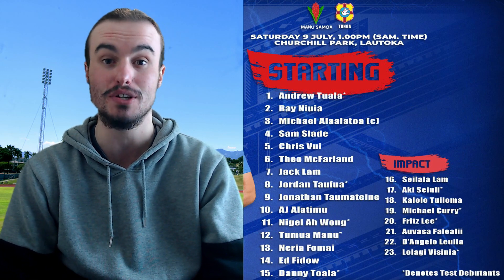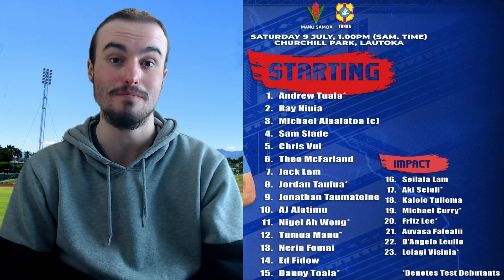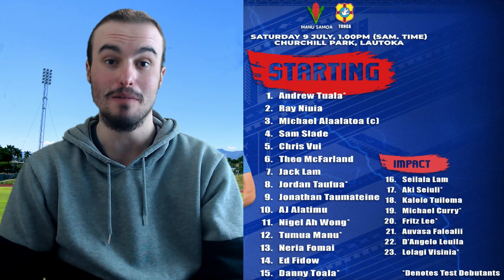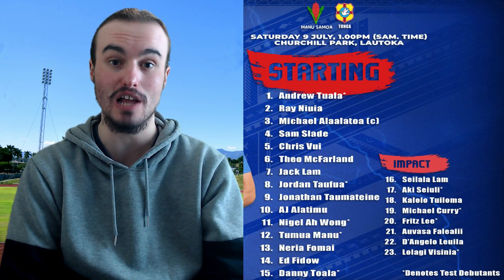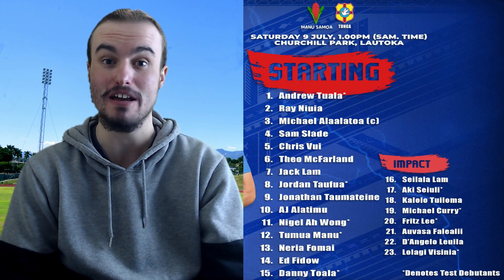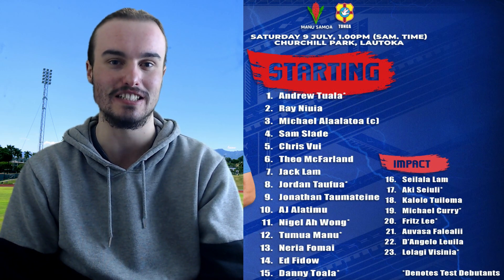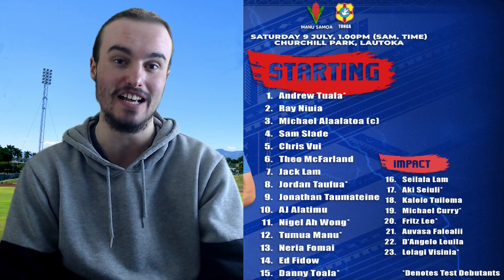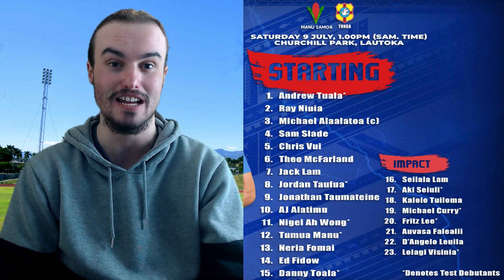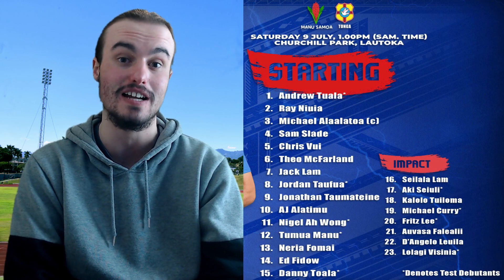Now looking through at the backs: number 9 is Jonathan Tamatine, who came off the bench in the last match but now gets himself the start. Number 10 is AJ Alatimu — actually a change from last week at fly half. So they've gone with the double switch at nine and ten. Number 11 is Nigel Awong, who played very well last week against Australia. Number 12, Tamua Manu. Number 13, Naria Fumaai — so Moana Pacifica well and truly represented in this team. Number 14, Ed Fidel. And then number 15 to close out their side, Danny Tawala. That is the starting lineup for Samoa.